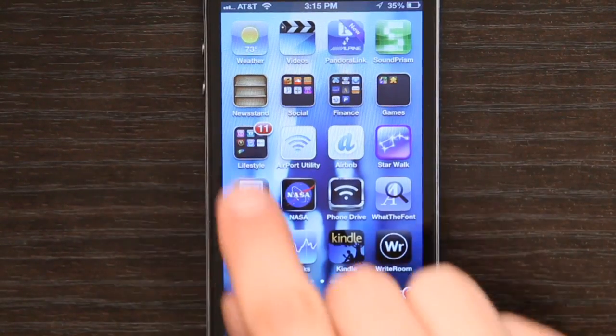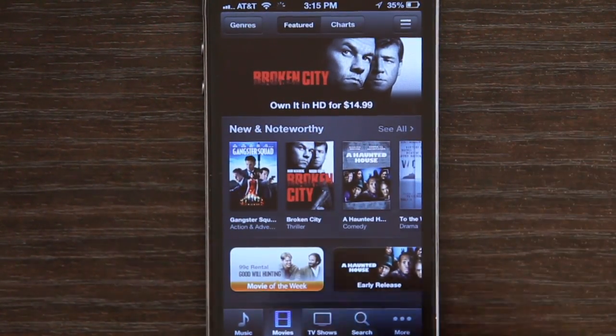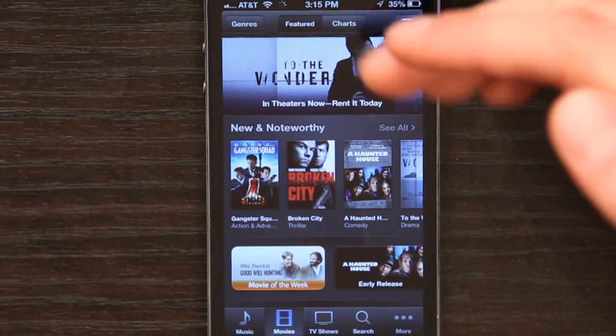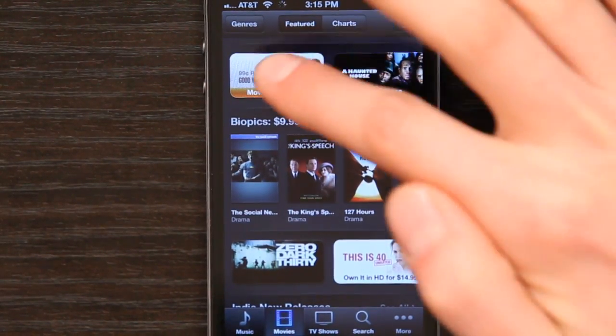On iPhone, find iTunes — it's the purple icon — and open it up. Here's the main page of the movie store. So these are new releases, new and noteworthy. Movie of the week is usually a really cheap rental.